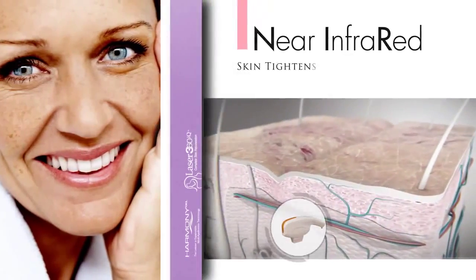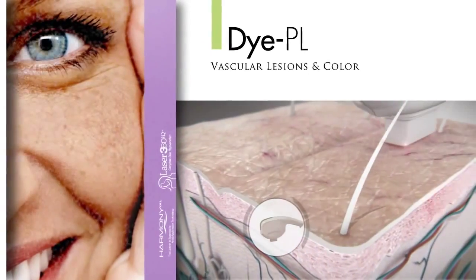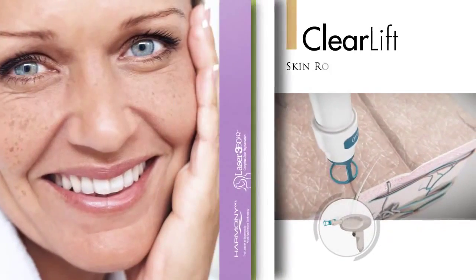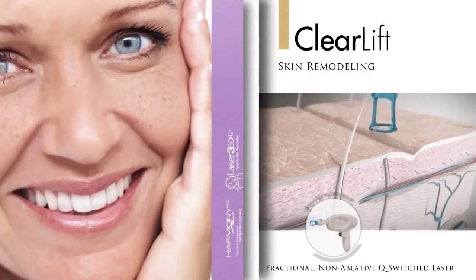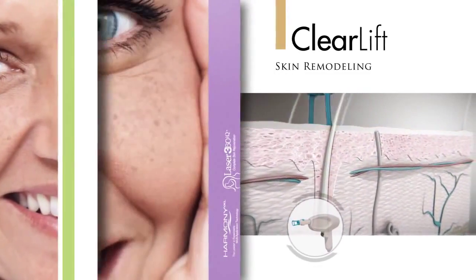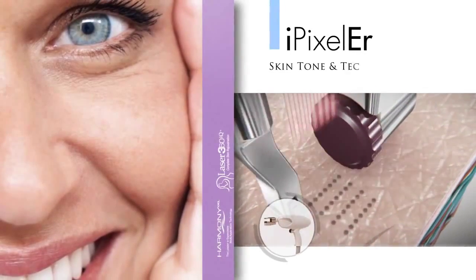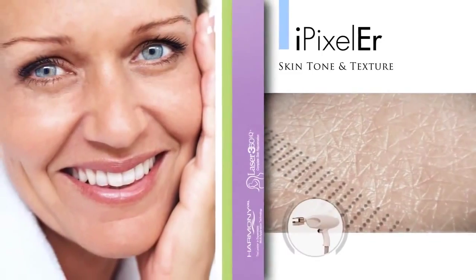Unique DPL technology removes lesions and skin pigmentation. ClearLift, a fractional non-ablative Q-switched laser, remodels collagen and enhances skin elasticity. And iPixel, the world's fastest and most effective erbium laser, improves fine lines, stretch marks, and skin texture.